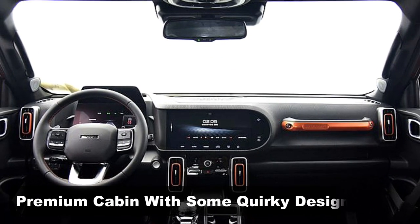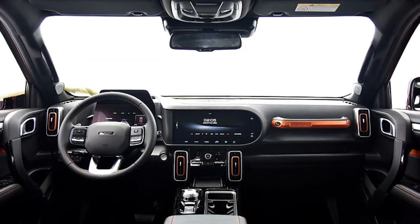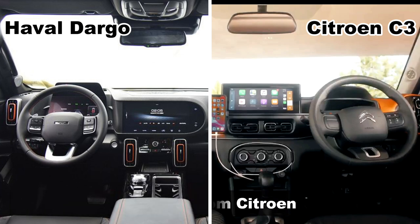The cabin looks ultra-premium with a multi-layer dashboard and some quirky design elements. The cabin is reminiscent of Citroën's interior to a larger extent, especially the multifunctional steering wheel and the vertical air-con vents.